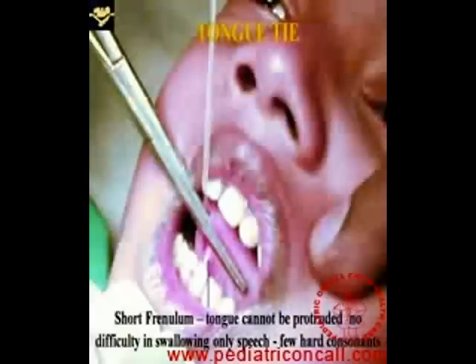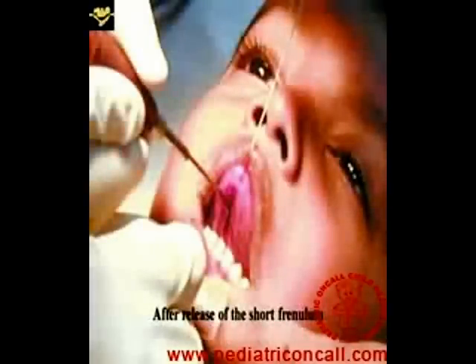This is the tongue-tie which is being released, and most of the times this is done as a daycare procedure. The child comes in the morning and goes home the same evening as soon as the surgery is done and the child is out of anesthesia. Sometimes, if there is some amount of bleeding because the frenulum is thick or vascular, then we may either cauterize with a bipolar cautery or take multiple stitches to prevent further bleeding later on.